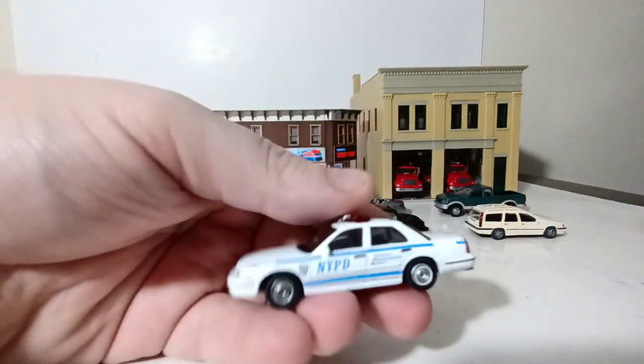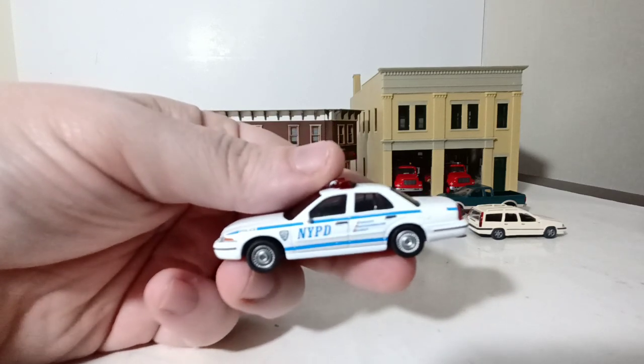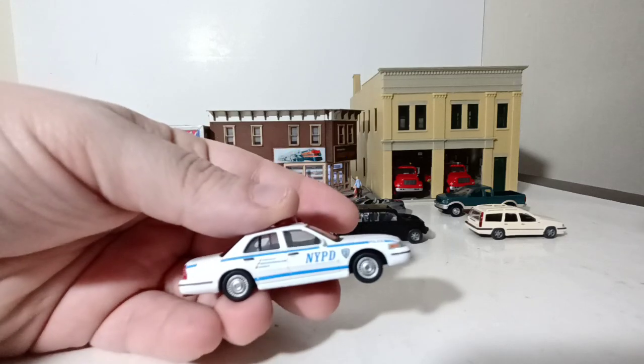Next we have a Crown Victoria police car which you've seen in the police videos, part of the HO files. We have him patrolling in NYPD livery.